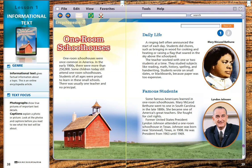One Room Schoolhouses. One room schoolhouses were once common in America. In the early 1900s, there were more than 250,000. Some children today still attend one room schoolhouses. Students of all ages were proud to learn in these small schools. There was usually one teacher and no principal.